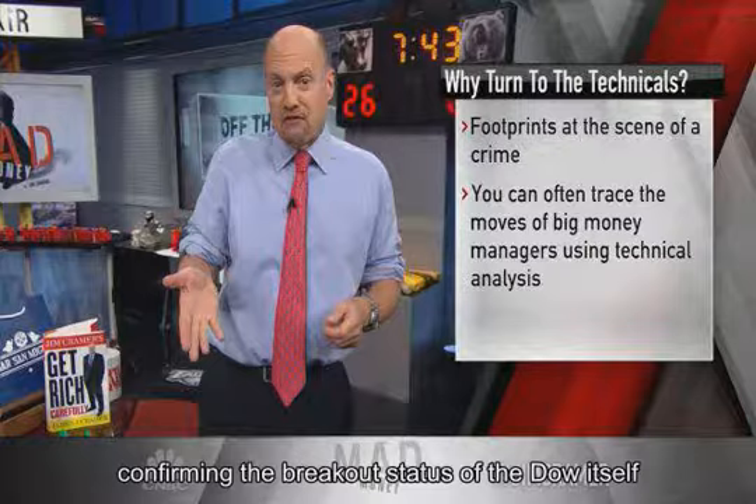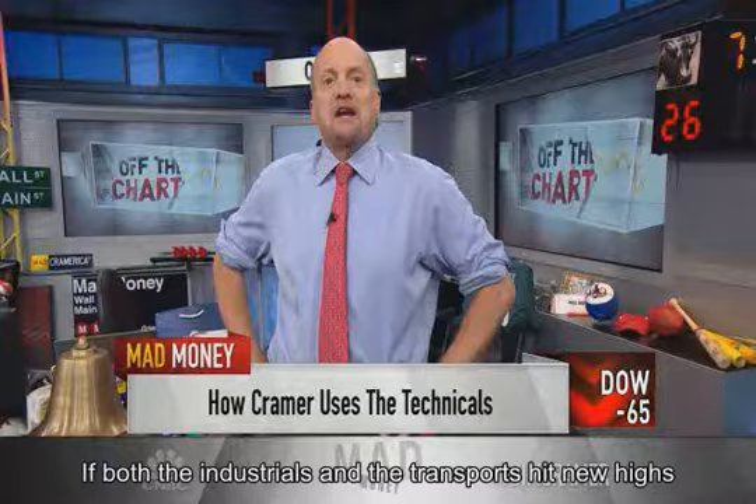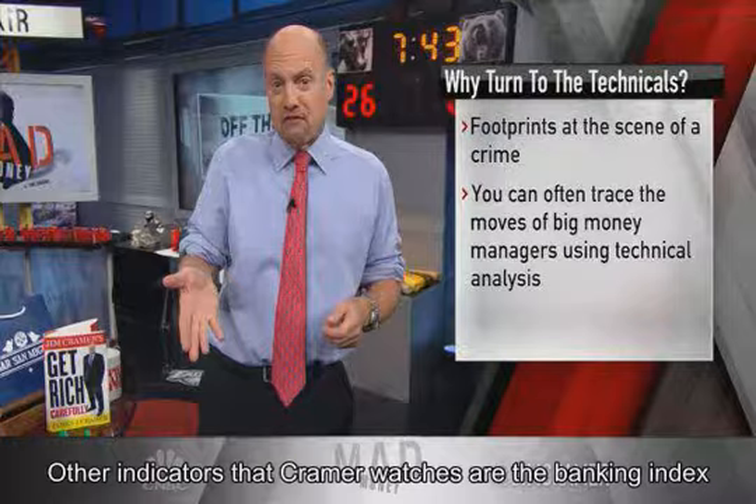If both the industrials and the transports hit new highs, Cramer feels secure blessing the move as legitimate. Other indicators that Cramer watches are the banking index, the housing index, the semiconductor index, and the ETF that encompasses large retailers.